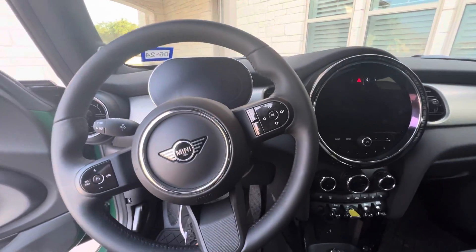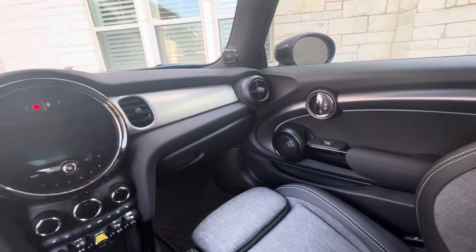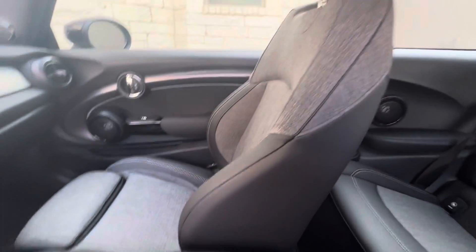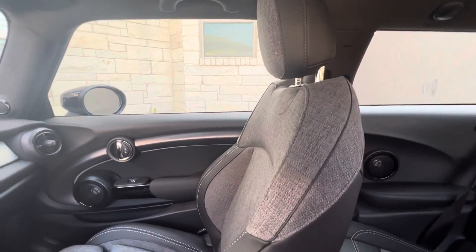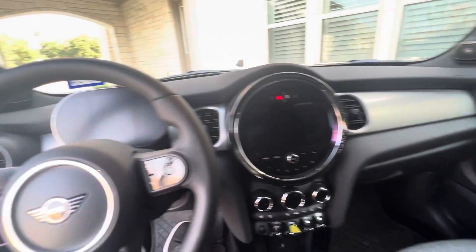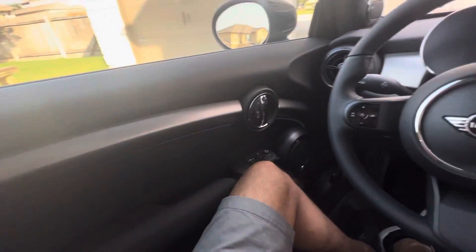As soon as you sit inside the Mini, it looks really cool and it feels premium. You can see the seats have this leatherette and cloth combo, which looks great. I'm not sure if they actually offer this combo seat anymore on the 2024 version, but they do still have some good options. Built very solid — you can hear that door close.